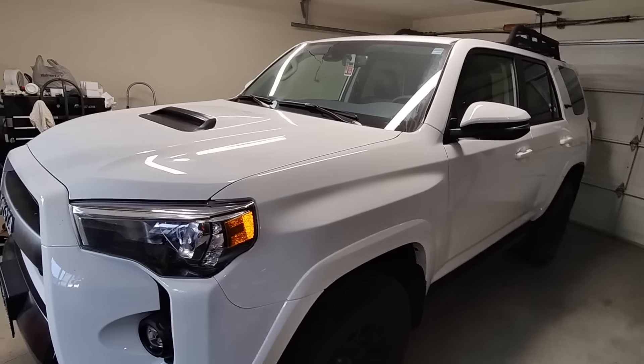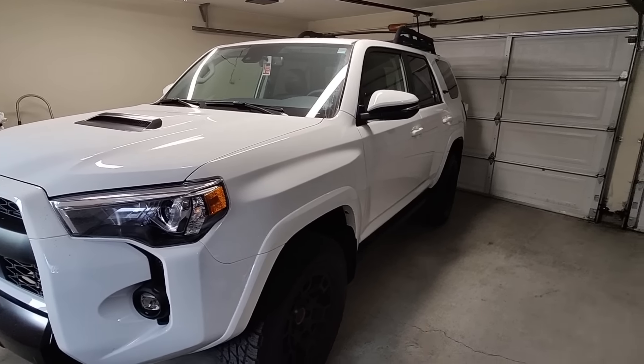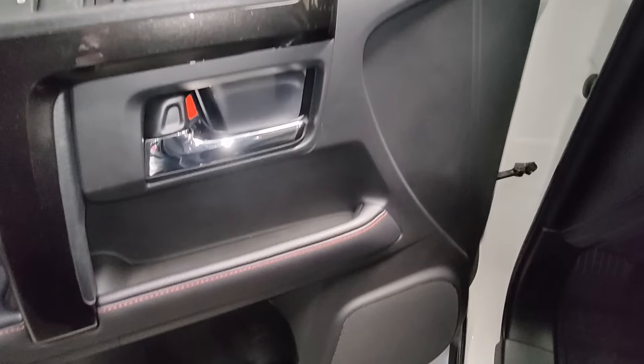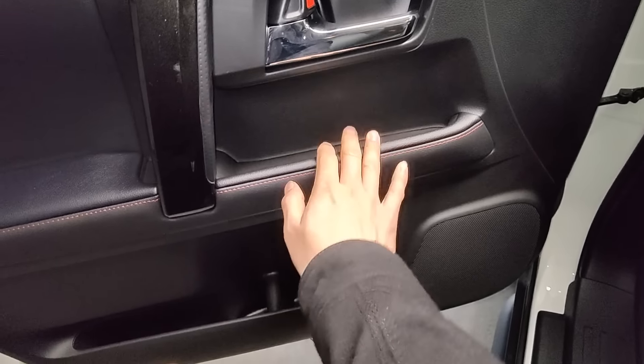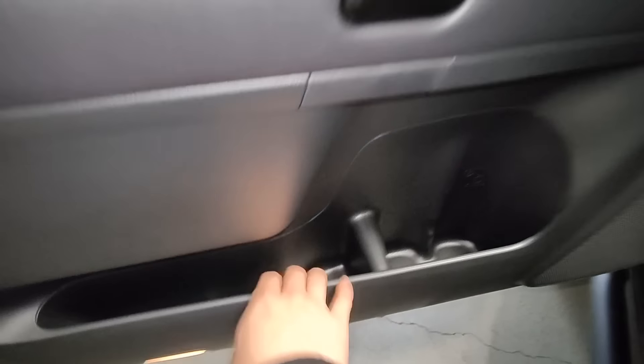If you're looking into getting a 4Runner, hopefully this video might help you make a decision. Looking at the interior, you got some areas where they're soft to touch, but then you get closer to the front, there's kind of hard plastic. There's a little shallow cubby area, cup holders, and door pockets.